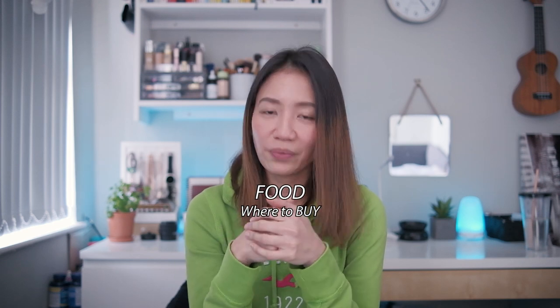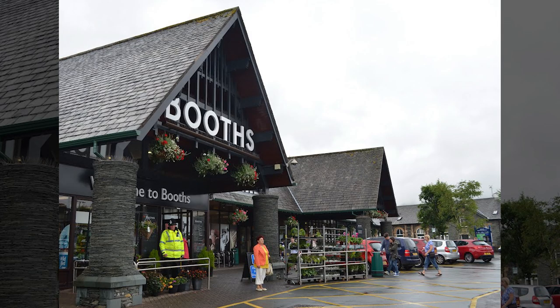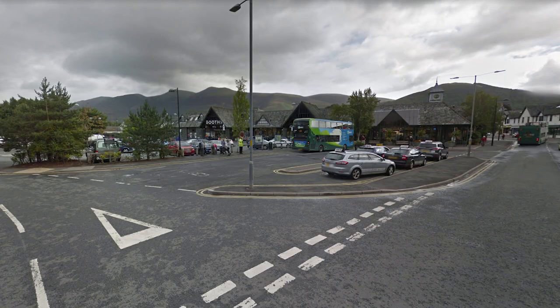Now that you know all of this information, you might be wondering: where to buy food? Where to get water? When is the best time to climb? As I've mentioned earlier, your landmark in Keswick is the Booths Supermarket. Before catching the bus going to Seatoller, you can buy food at Booths Supermarket. The supermarket is also surrounded by restaurants and other food shops.